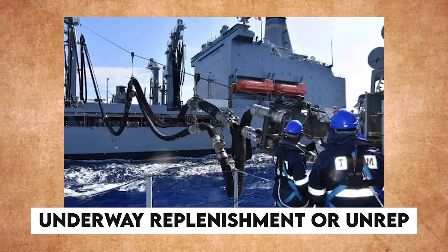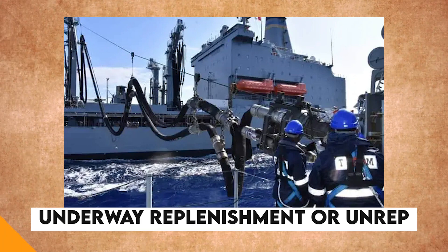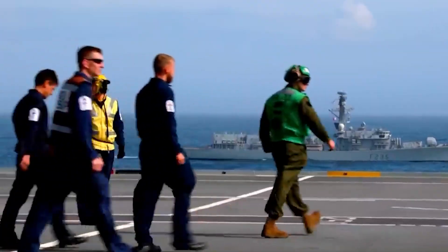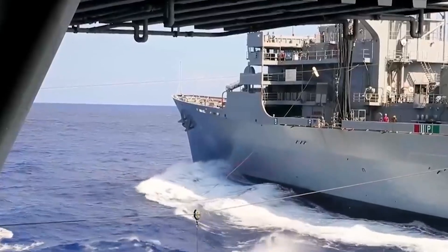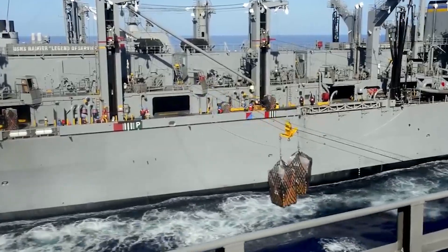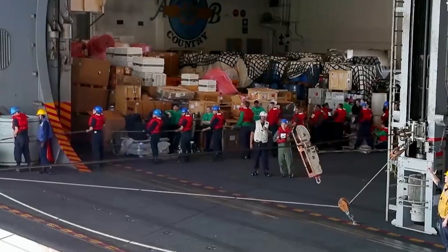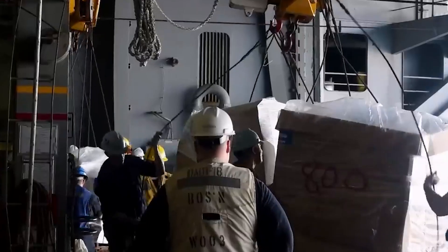Underway Replenishment, or UNREP, is like the superhero sidekick of naval operations. It's the unsung hero that keeps warships fueled, armed, and ready for action, even when they're far from home ports. This technique allows ships to refuel and restock while cruising through the open seas, ensuring they can stay on duty for extended periods without having to dash back to a friendly harbor.